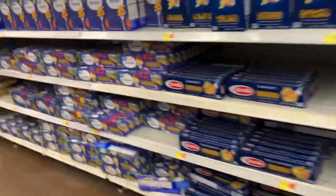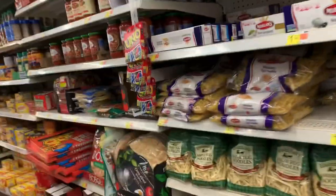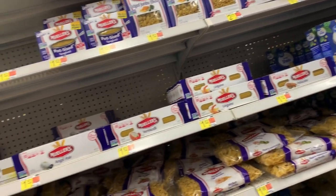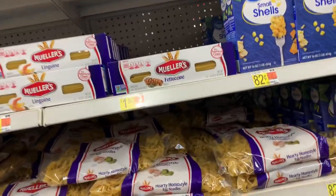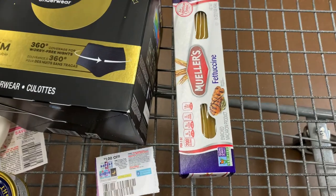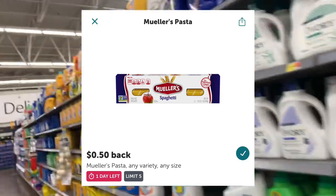We're going to go for another pasta rebate. Sarah's store did not have the thin spaghetti, so I'm looking to see if they have it at my store — they do, but only the big packs and I don't want the big pack. I think I've decided I'm just going to grab the fettuccine noodles. These are priced at $2.57 and Ibotta has a rebate for $0.50 back, so it'll drop my cost down to $2.07.